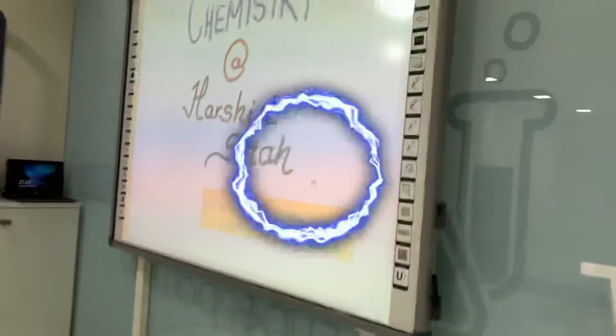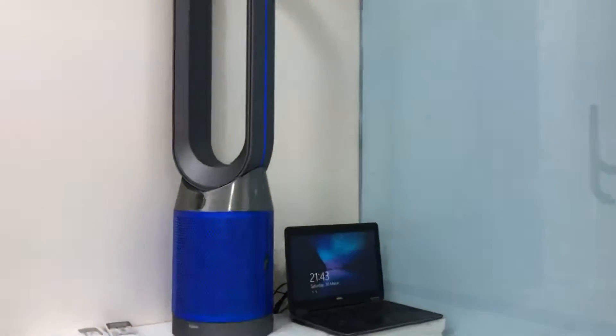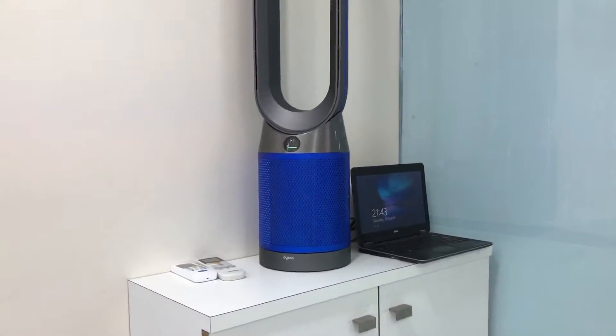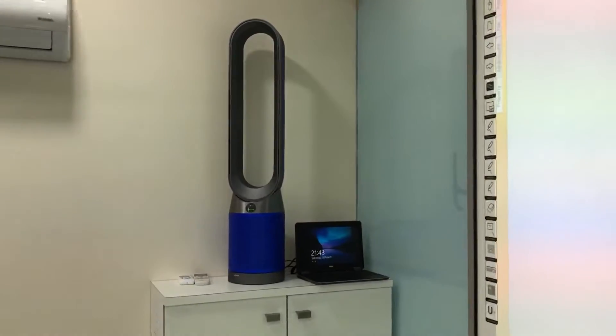We also have a board here — this is not a regular board, we have a smart board. We teach chemistry on the smart board. This is our air purifier, and as you can see, air purity is good — the green line indicates that.